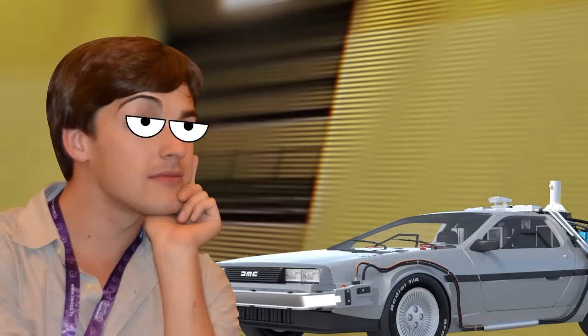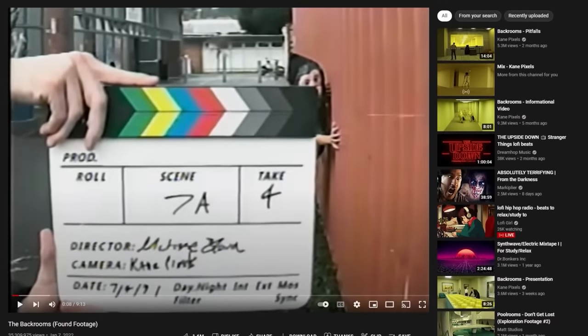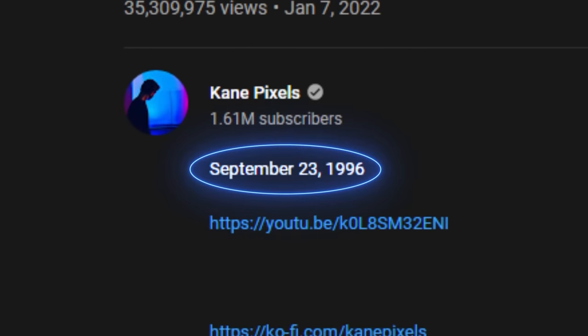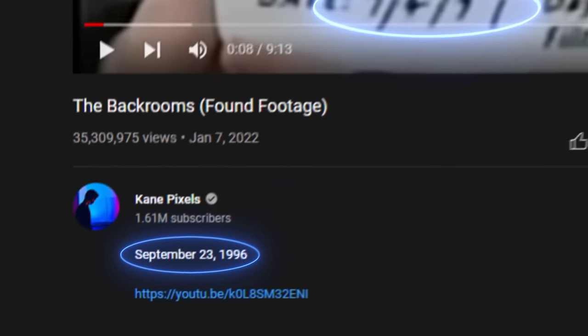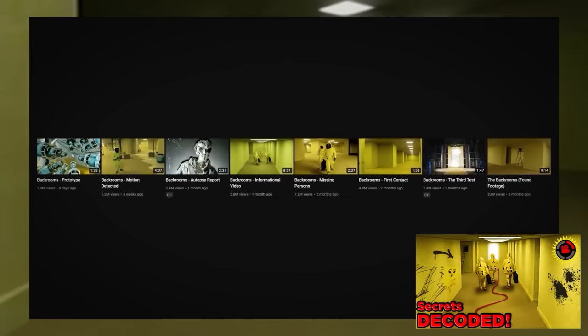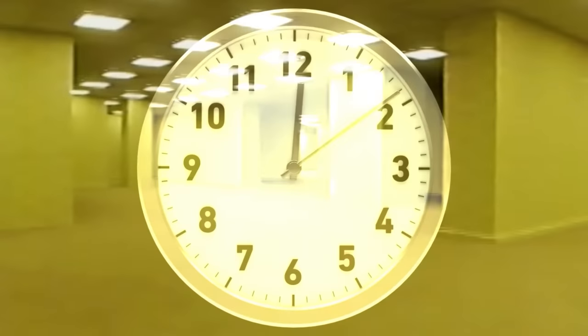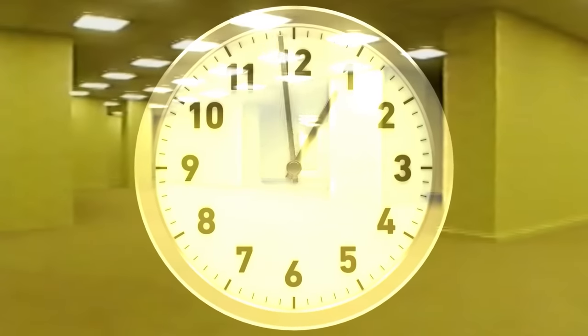This can even explain a discrepancy I called out in past videos. In the very first upload of the series, a clapperboard clearly marks the date as July 1990-something. But the date in the description of Found Footage reads September 23rd, 1996 — completely different from the clapperboard. When I first covered the back rooms, I figured this was just an innocent mistake, a small error in dates. But now it is clearly setting up the idea that time works differently within the back rooms.